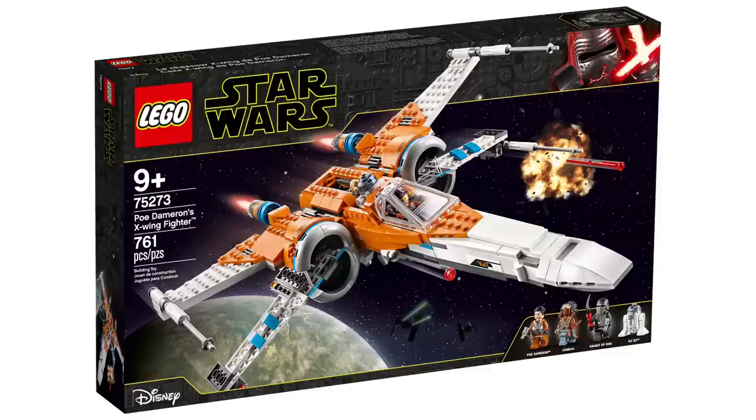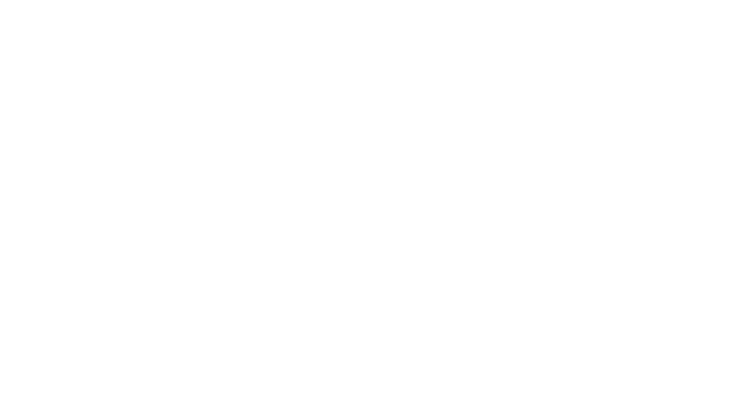Then this is the big one that concerns me because I have been eyeing it forever: the 75275 UCS A-Wing Starfighter. Not really much in the way of figures, but it is one of the nicest UCS designs and it is our first A-Wing in the UCS style, which is fantastic. That's going to be sad to see go.